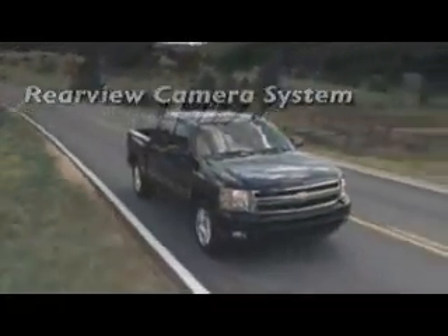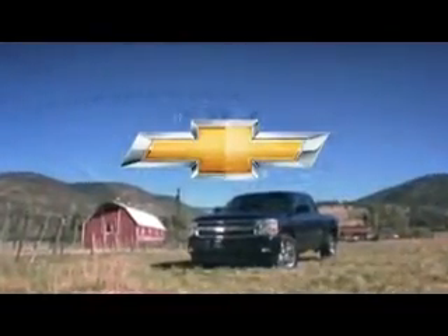Be as thorough in choosing your pickup as we were in building it. The 2013 Chevrolet Silverado.